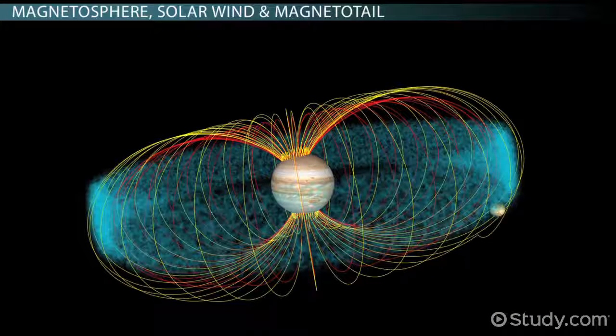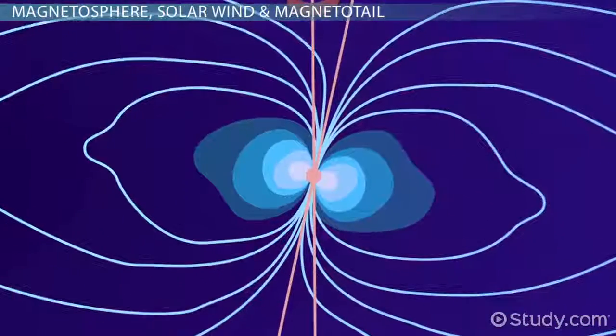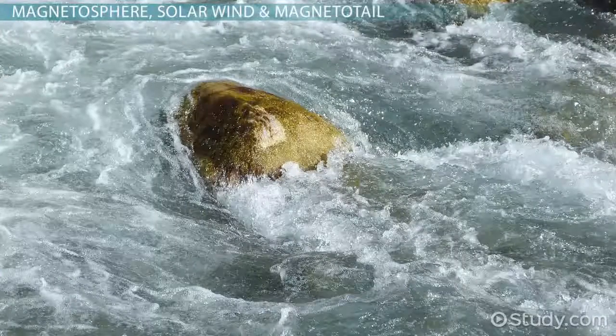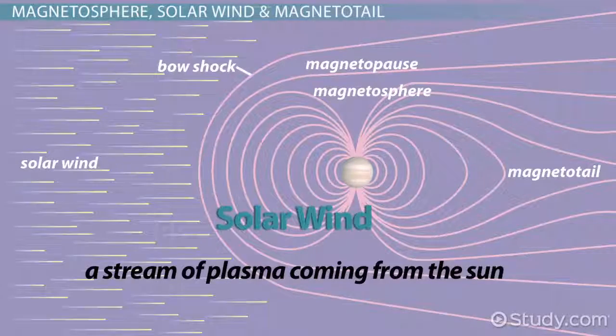Like Earth, Jupiter and Saturn also have magnetic fields. Since they are big planets, the magnetic fields on Jupiter and Saturn are very strong and their magnetospheres are much larger than that of Earth. The magnetospheres of Jupiter and Saturn function in much the same way as Earth's, as they force the solar wind to flow around each planet like water is forced to flow around a big rock in a stream. The solar wind that flows around a planet is a stream of plasma coming from the Sun.